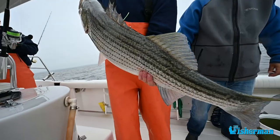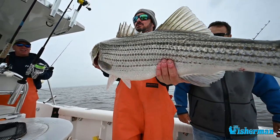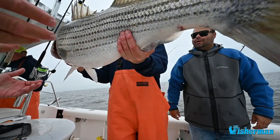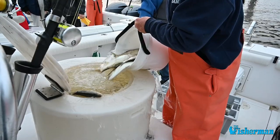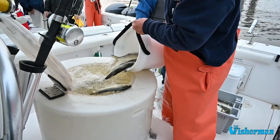We've done what, a dozen tags? You need to do a hundred tags. We need more people involved. We need more people to give everything so you can figure out these fish, because they're the biggest fish on the East Coast. They drive this whole economy. So it's very important that we figure out where these fish are really going so we can protect them in the future. That's what it's all about.